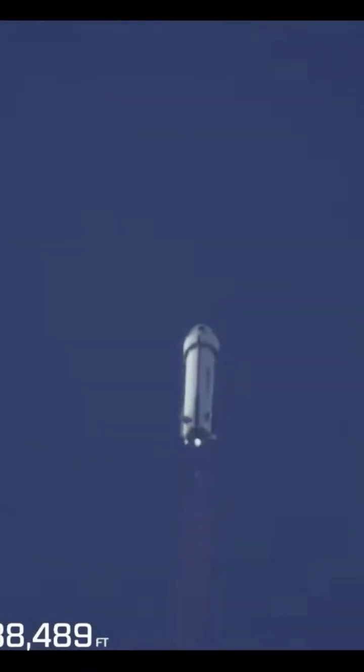This is the moment where the aerodynamic stress of the vehicle is at its maximum. And we've passed max-Q. There's engine relight.